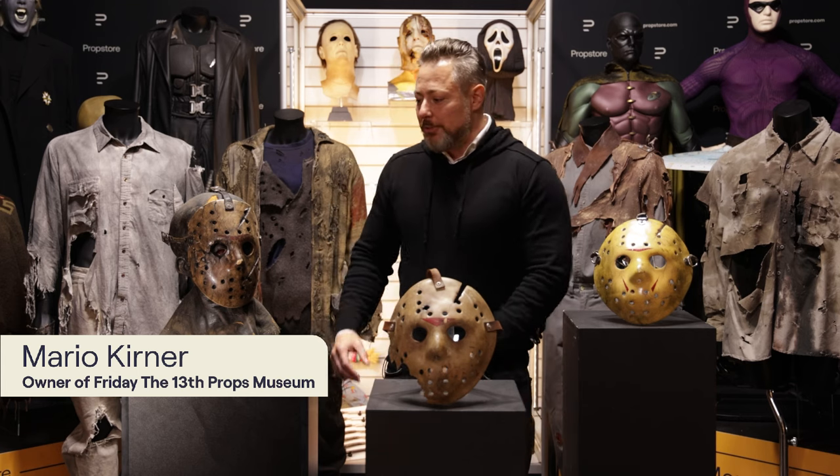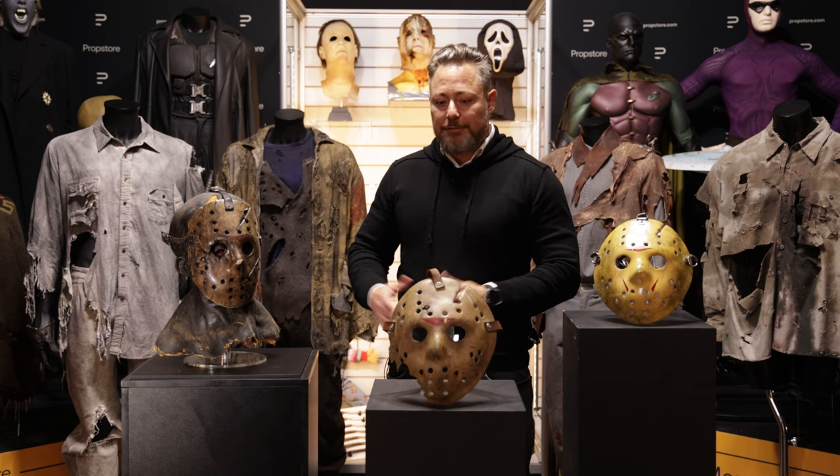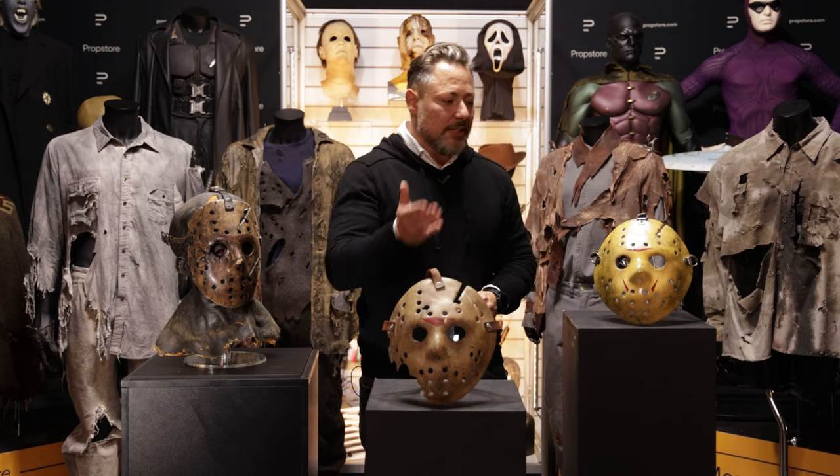Hey guys, this is Mario back at PropStar of London, showing you some items from my collection, Fridays at Teens Props Museum. At this time we have three hero masks from Freddy vs. Jason, Part 6, and Part 8.